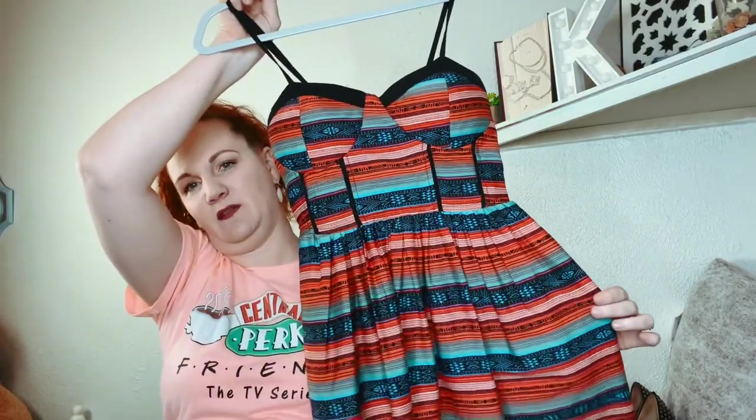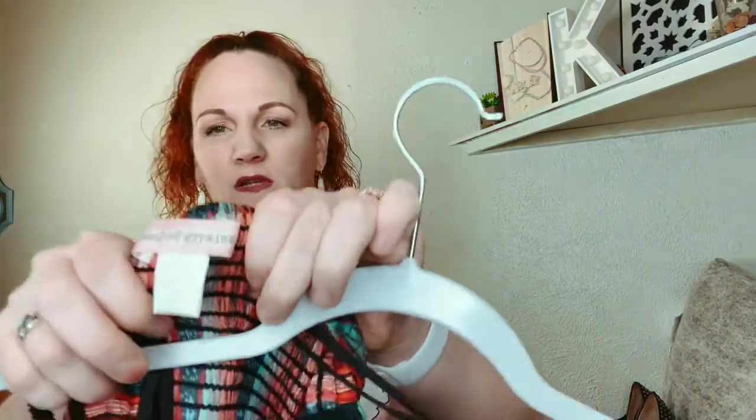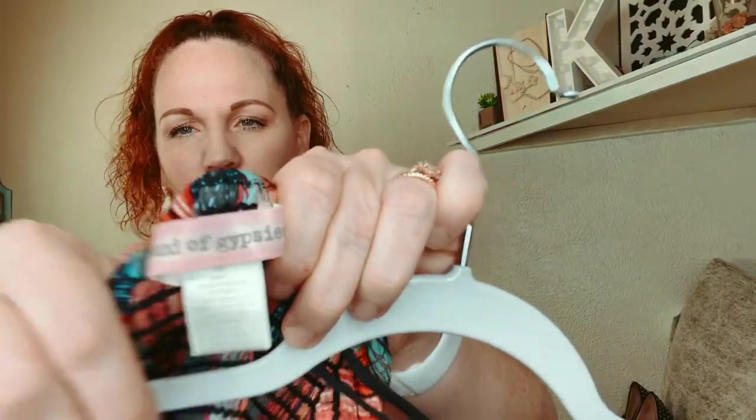This is Band of Gypsies, and this is a little corset top which is going to be in this season. This one is an extra small.